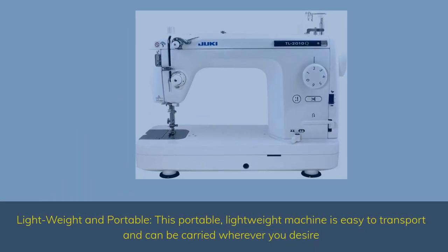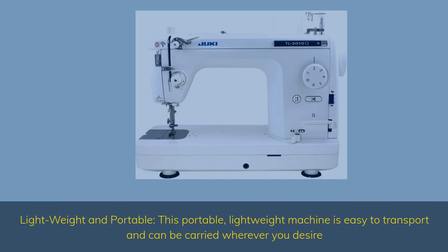Lightweight and portable — this portable, lightweight machine is easy to transport and can be carried wherever you desire.